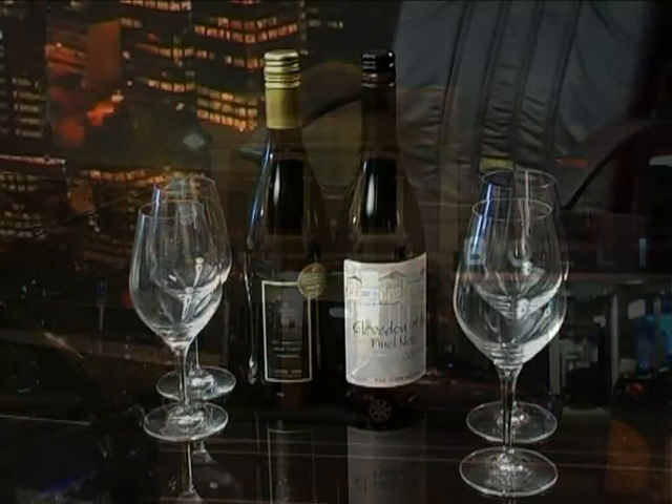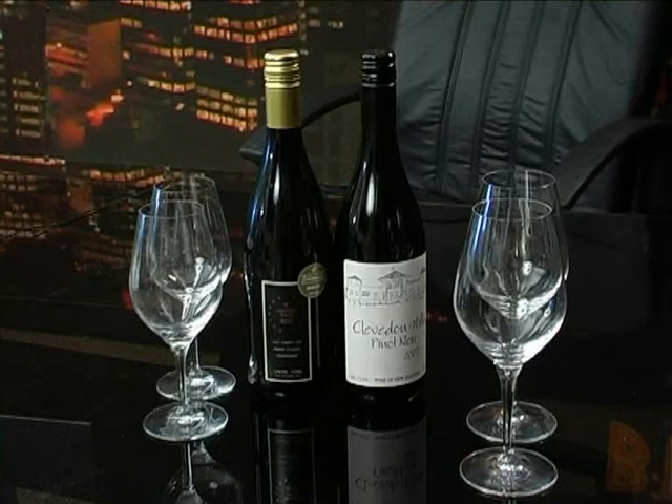Coming up next we welcome John Engle, sommelier at Prohibition Restaurant at 108 Ponsonby Road. John has been sorting through the wine cellar and has picked two excellent wines that win the hearts of many of the diners at Prohibition. On the table tonight, two beauties — one from Cooper's Creek and the other from Clevedon Hills. Welcome, John Engle.